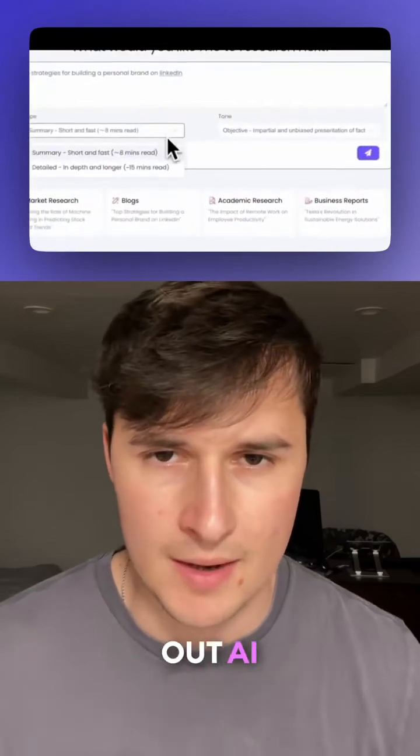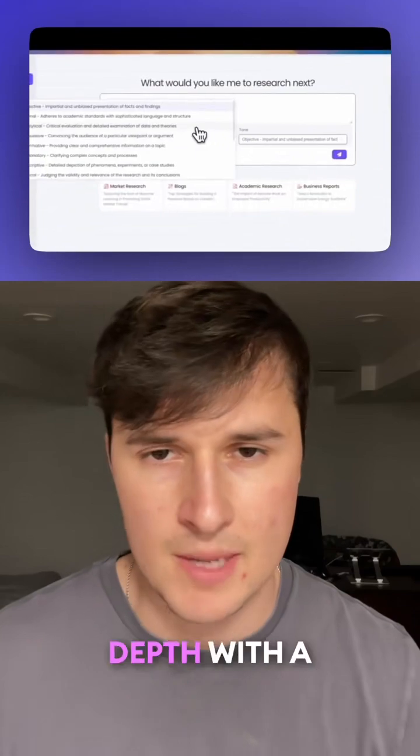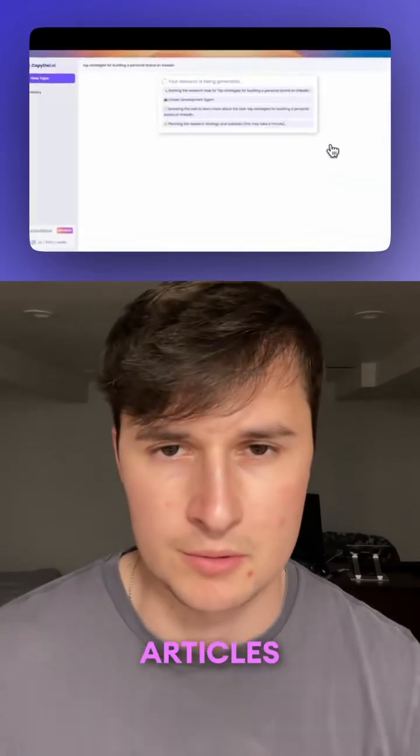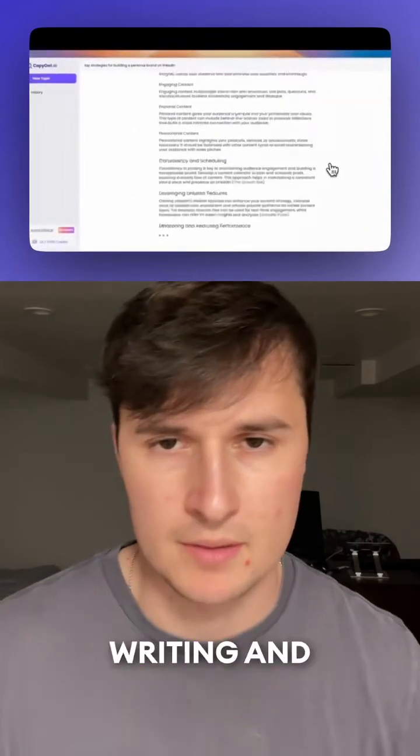Tool number four is Copy Out AI. With this tool you can use AI to research any topic in depth with a single click. It'll instantly generate high quality articles backed by credible sources, saving you time both in writing and research.